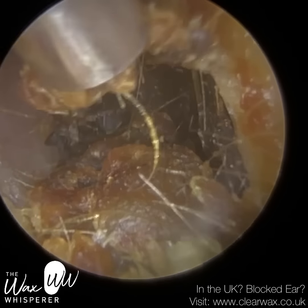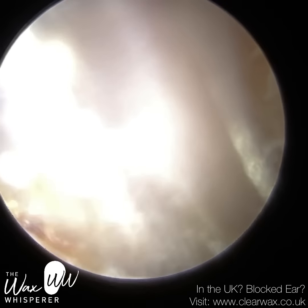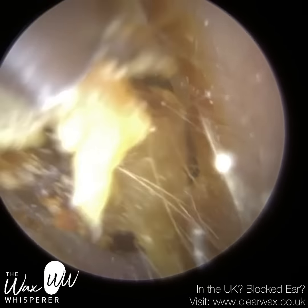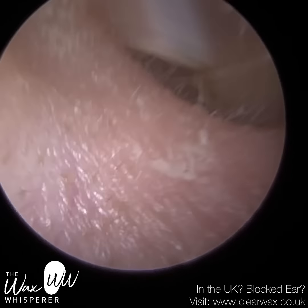This is the right ear now. It wasn't as bad, but when we measured it, it was around two centimeters — still quite a substantial piece of wax. There's a bit more dead skin keratin here, and you can see a bit of skin just attached.